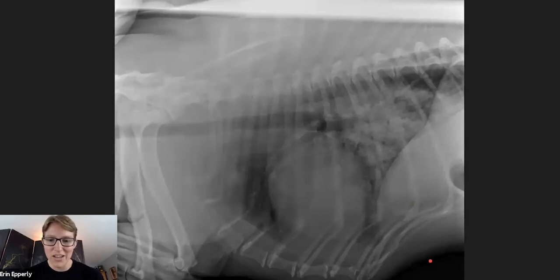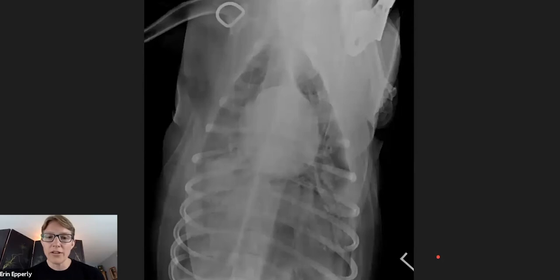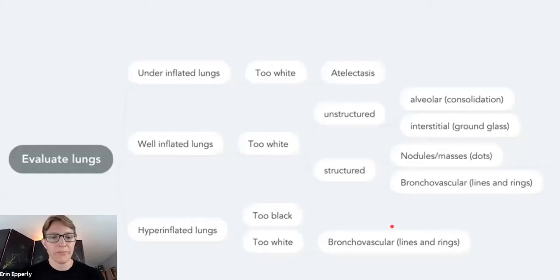This radiograph is definitely diagnostic quality with nice grayscale. Here's the orthogonal in this case — a DV radiograph. It's not quite as nice as the lateral was, but it still allows us to make the diagnosis and see the increased opacity in the caudodorsal lung fields. The sternum and vertebral column aren't perfectly lined up, but it still allows us to say the cardiac silhouette's not huge and we don't see pleural effusion. So this is of diagnostic quality, even though it's not perfect.